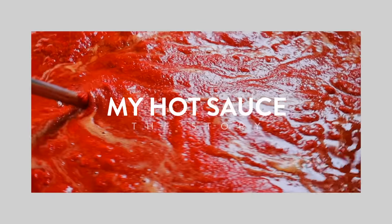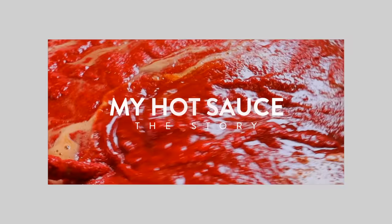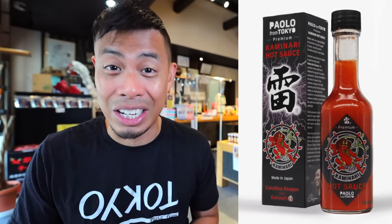I made my own hot sauce in Japan. I'm back here in Niigata, Japan to show you more behind the scenes of the making of my Japanese hot sauce — Paolo from Tokyo Premium Kaminari Hot Sauce. Many of you already know about this handcrafted hot sauce from when I did my day in the life of a Japanese hot sauce maker.